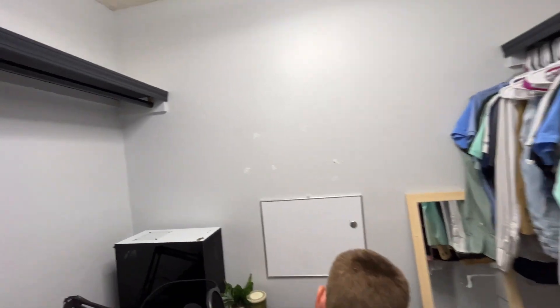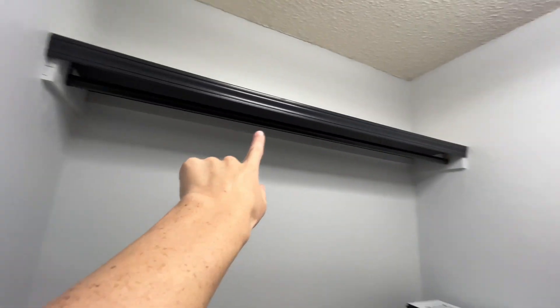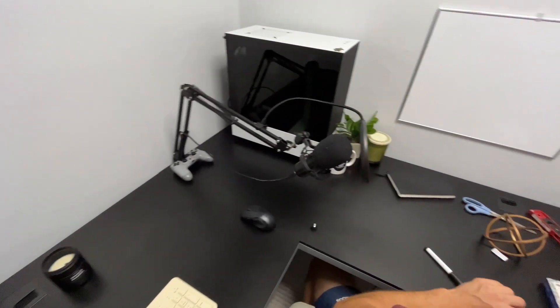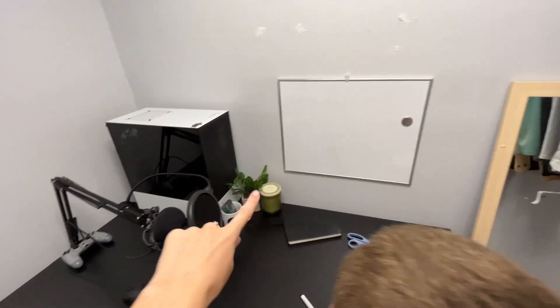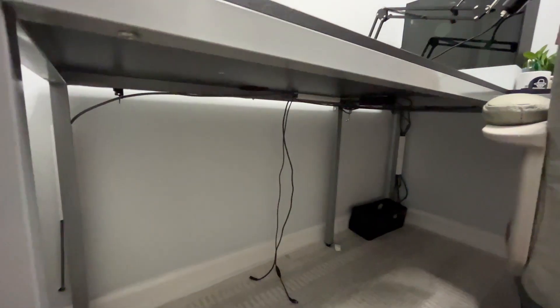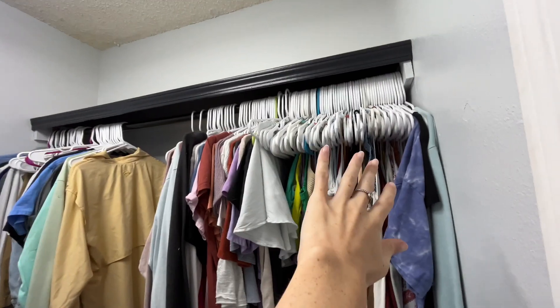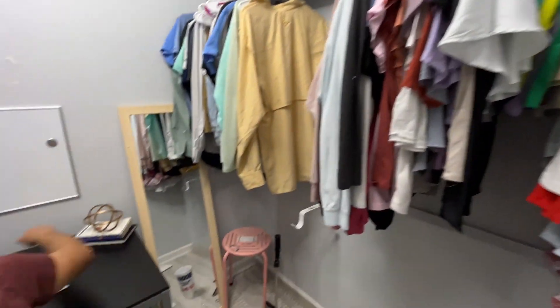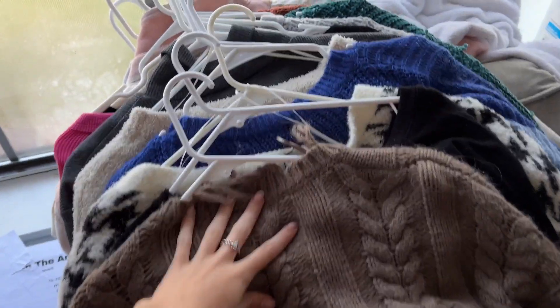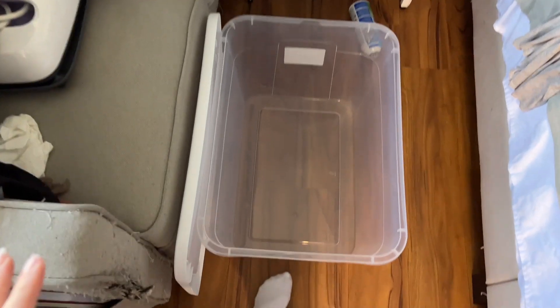Here's a little update of the closet so far. I cleared it out and we still have to take down the rod. We went to Target and got a few things: a plant, a candle, a dry erase board, and Brayden got some stuff to manage his cables. We still have to do the putty and the painting, and we're waiting on our new dressers before we can take all these clothes out. The rug in here makes it look so good — I'm going to put my winter sweaters into the basket we got at Target.